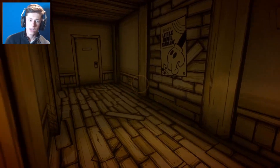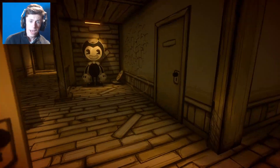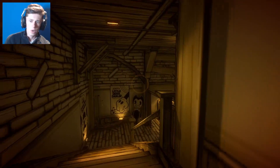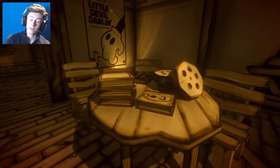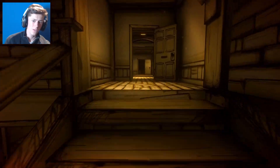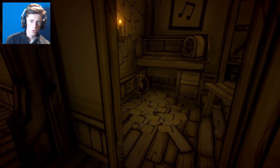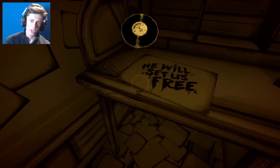Instead of going one by one and dropping them off, we're going to try and find all of them before heading back. There was a weird looking book inside here. Right, so there was that - 'The Illusion of Living' by Joey Drew himself. It's a shame we can't read that. The light was on - hello.